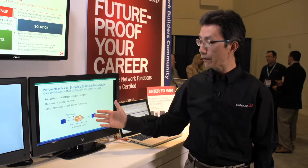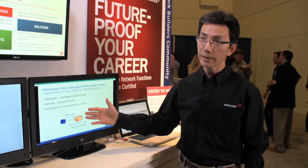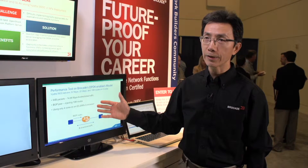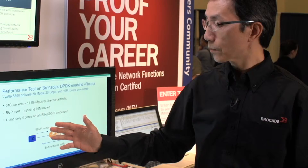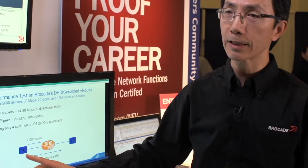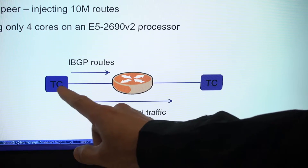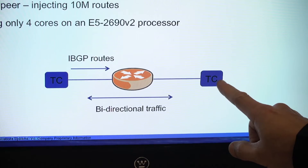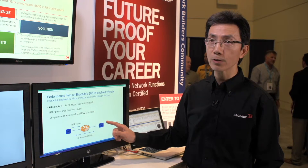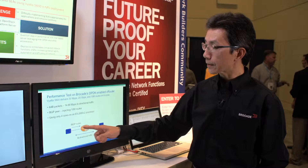It's actually a fairly simplistic demo. We have a virtual router running on the server — specifically a virtual machine running on top of the KVM hypervisor. The server is a dual-socketed E5-2690-V2. We have two tester ports from a Spirent tester, sending 10 gig traffic from one port into the virtual router and coming out on another 10 gig port, with bidirectional traffic. In addition, we're sending in 10 million routes via BGP — there's a BGP peer injecting 10 million routes.